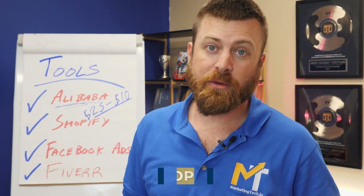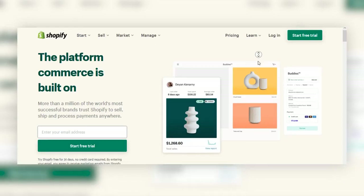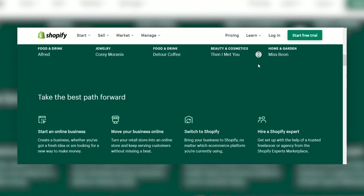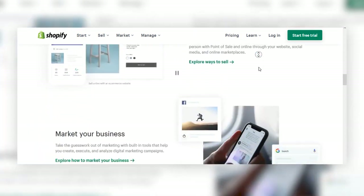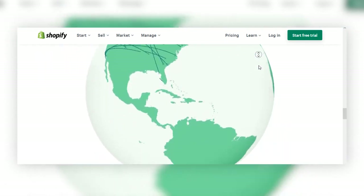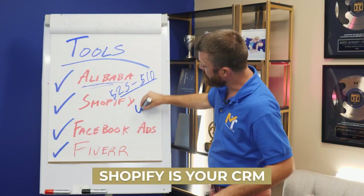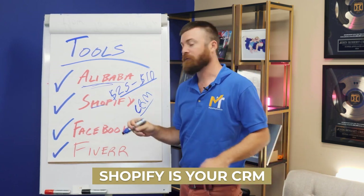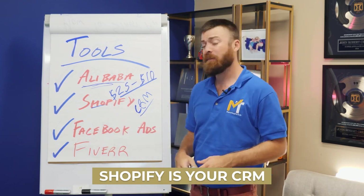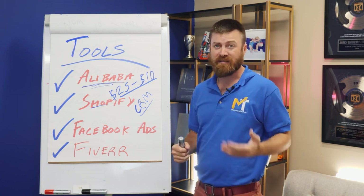The second important tool you wanna use is Shopify. Shopify is software that shows your products, sells them, and lets you charge money. They do merchant processing, tracking and analytics, and they connect with Alibaba or whatever you're using to buy and ship products. This is what is called your CRM — it manages everything for you. This is the technology that will run your store, and it's what I used to run my online store when I was selling my products.